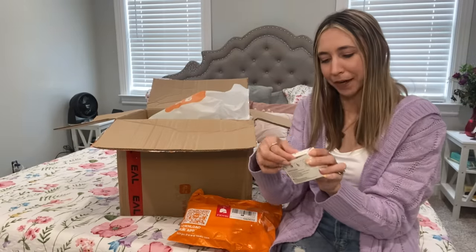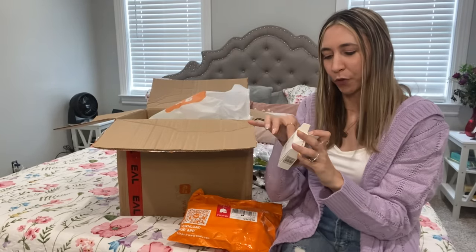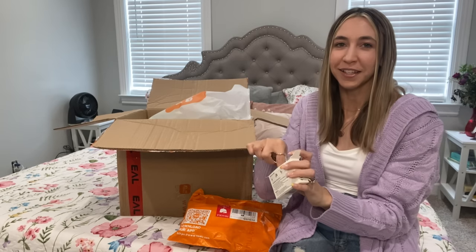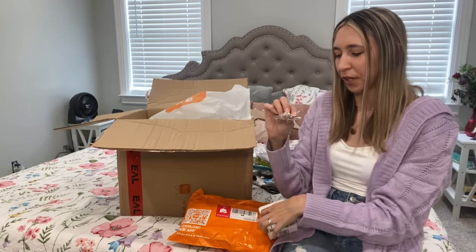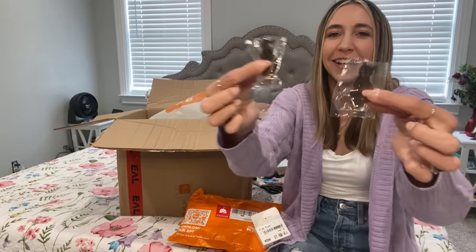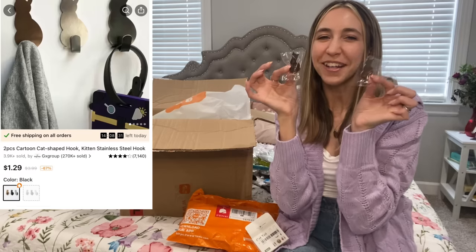Another little cat thing I ordered are these little hooks. They're pretty tiny but if you have something really small to hang up, this would be super cute. It comes with two of them with tiny little cats on them. It was $1.29 for the pack.